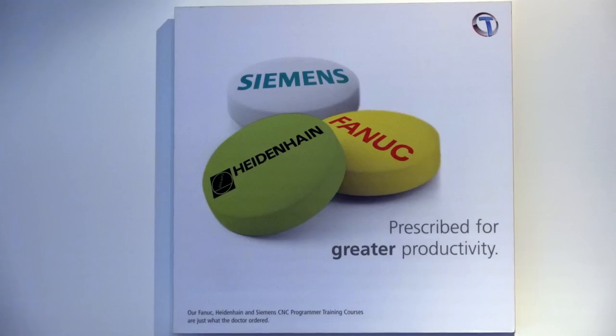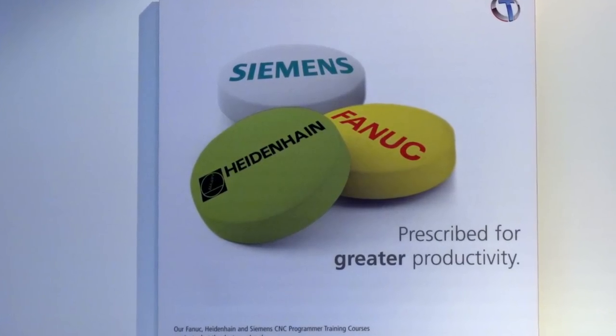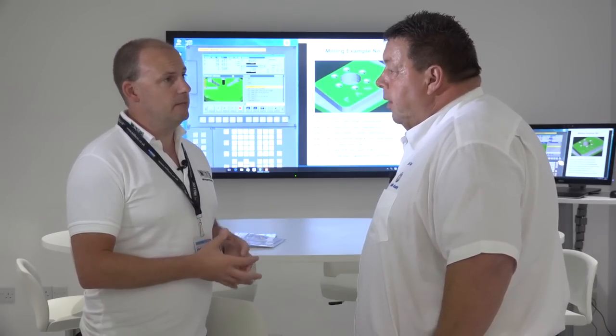With the controls we've touched on — the Heidenhain, the Siemens and the FANUC — when it comes to machine tools, it doesn't matter what kind of machine tool you have in your machine shop, does it? Not really. I think if you go to any particular machine they'll always have an operators panel — the ISO codes and European standards will have the signs to tell you which is edit, memory mode — they're all universal throughout the whole of Europe. You can normally operate one machine very much like another.